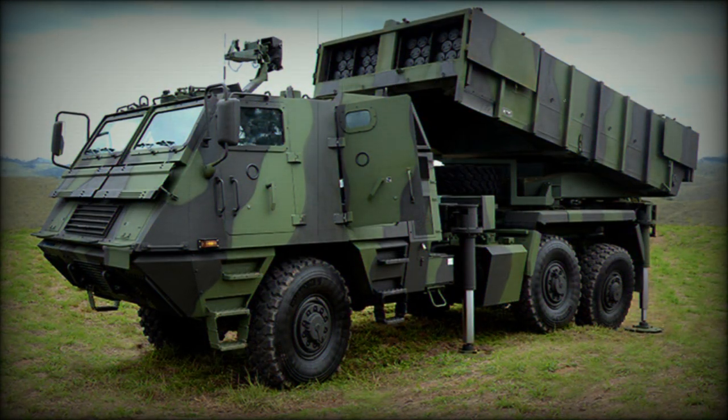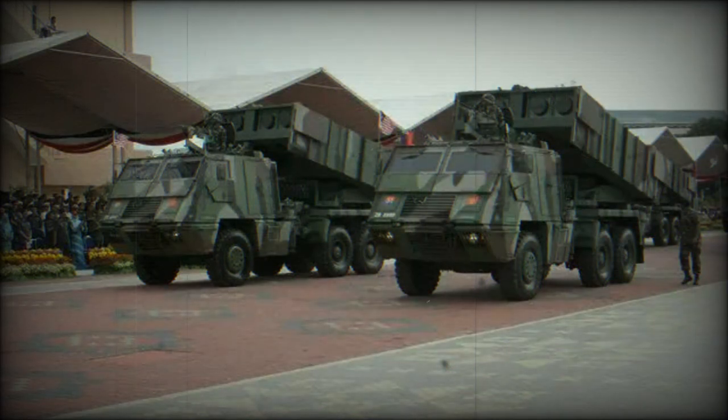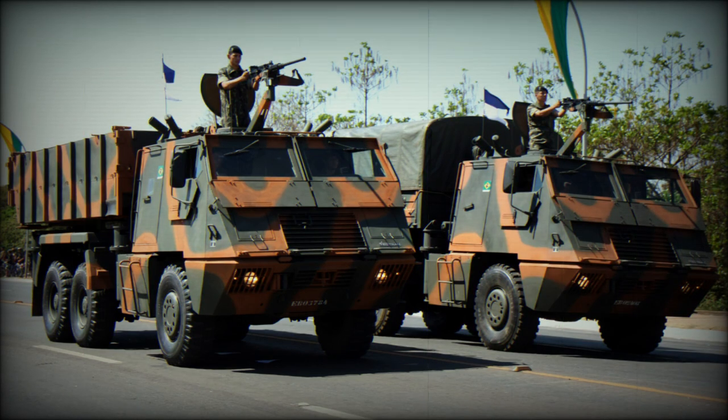Drive power is through a Mercedes OM-422 eight-cylinder diesel-fueled engine developing 280 horsepower, supplying the vehicle with a maximum road speed of 56 miles per hour and an operational range of 300 miles. A typical operating crew is three, and local defense is through a 12.7mm heavy machine gun or similar class weapon fitted on the cab roof.